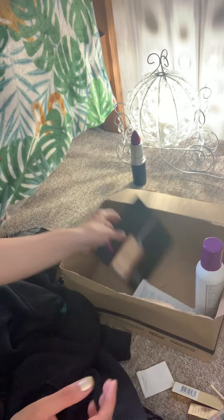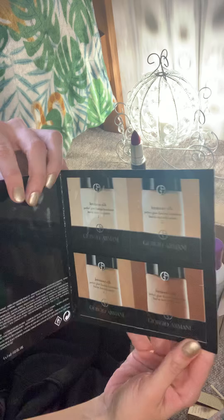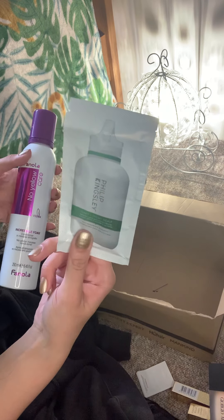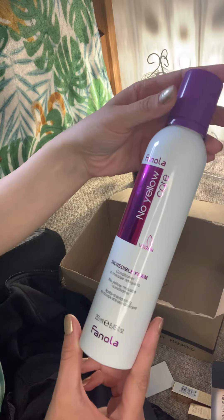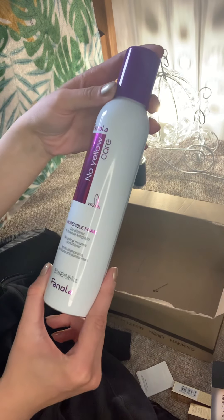And I've got this Giorgio Armani foundation as a free sample. Then for hair care, Philip Kingsley — I got that as a free sample — and then this is Nola incredible foam for no yellow, a conditioner foam.